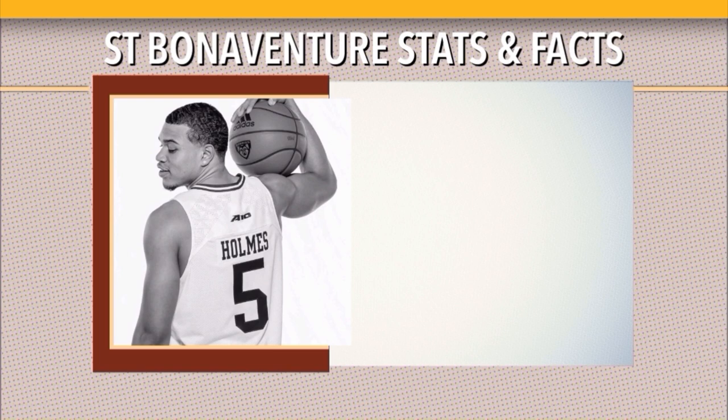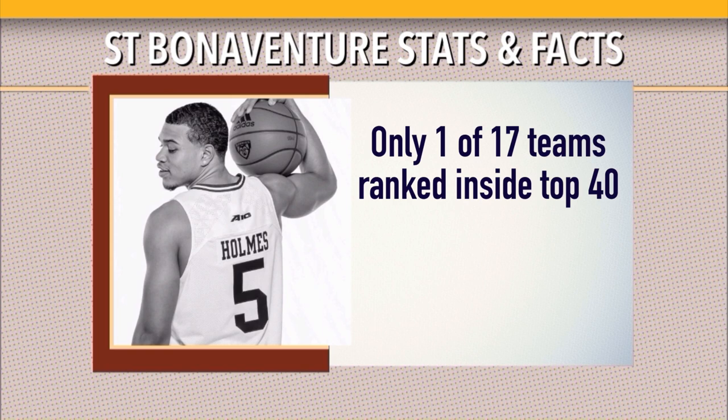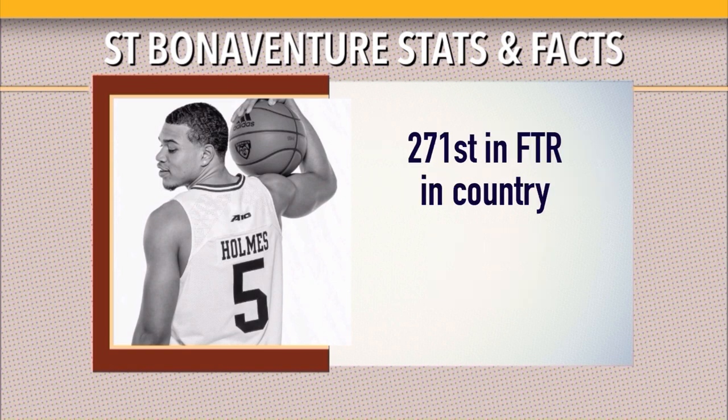LSU is 78th in tempo, St. Bonaventure is 319th. While both teams play a little undersized, they are very different. St. Bonaventure plays at a very slow pace — they are 332nd in the country out of 347 teams; LSU for comparison is 45th. St. Bonaventure is one of only 17 teams ranked inside the top 40 in KenPom both offensively and defensively — they're 38th in offense and 17th in defense.